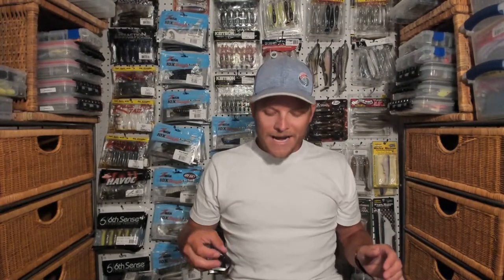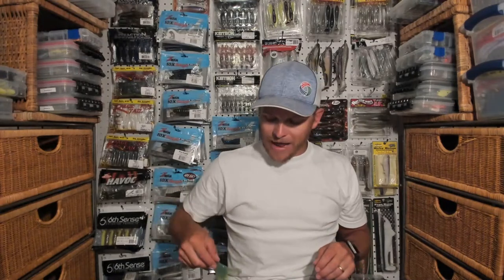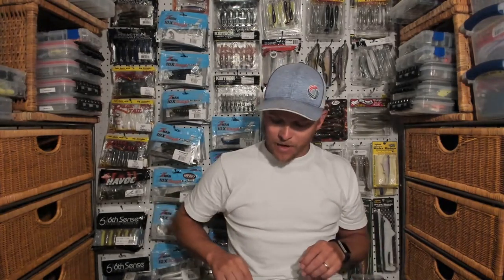The third way to fish the Noisy Flapper is Texas-rigged with a bullet weight or as a jig trailer. With enough weight it fishes just like a bulky crawdad with a heavy amount of kick. It's a really sweet bait — the Kytec Noisy Flapper. Highly recommend you pick some up if you didn't already know about it.